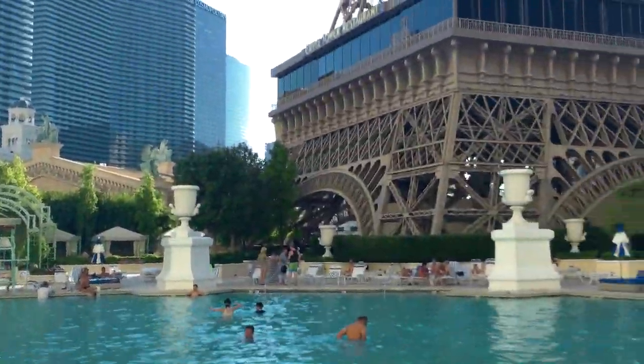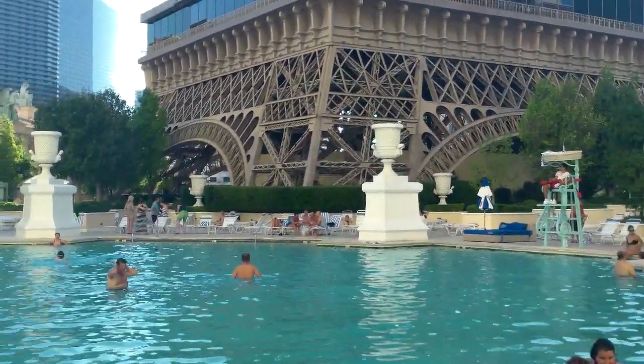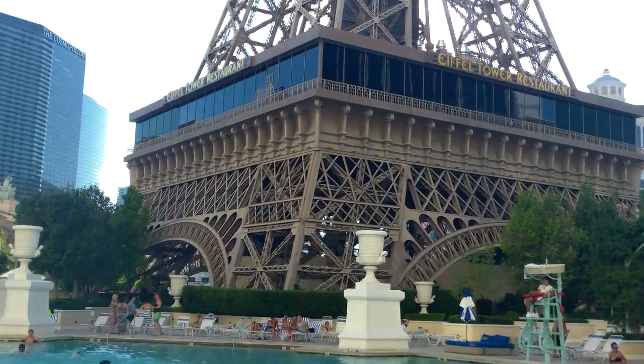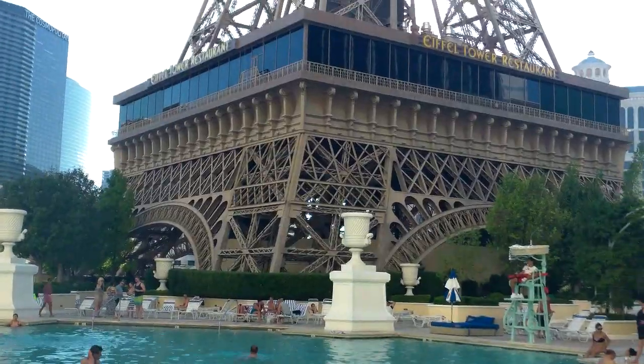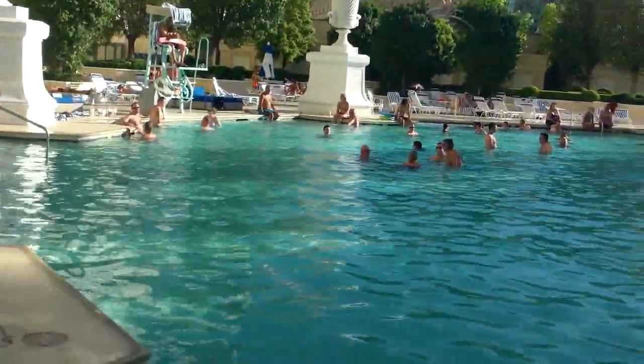Nonetheless, I think it's rather pretty. It really may not be one of the best pools in Vegas, and for that I invite you to read our dedicated page on best Vegas pools on top-buffet.com.